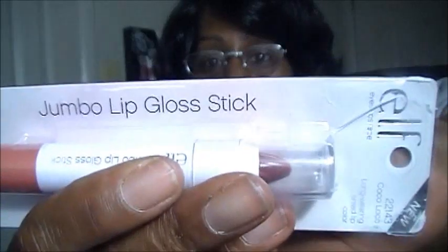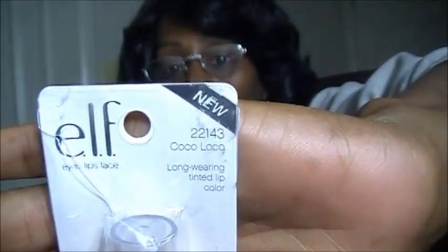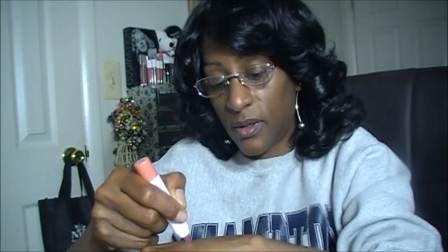ELF has also brought out these new jumbo lip gloss sticks, and they look like this. The very first one is called Coco Loco — I'll pop these out and show you what they look like. These are also retractable. There is Coco Loco — really pretty, like a pinky brownish nude.